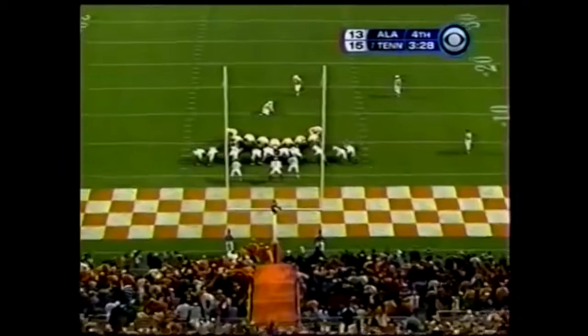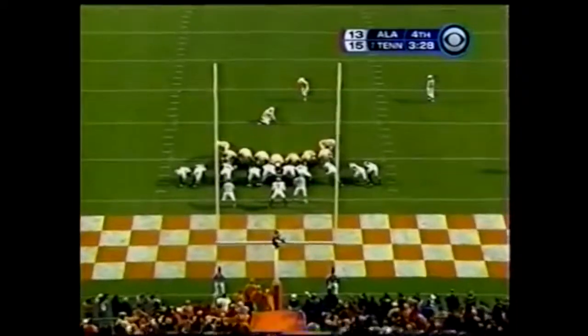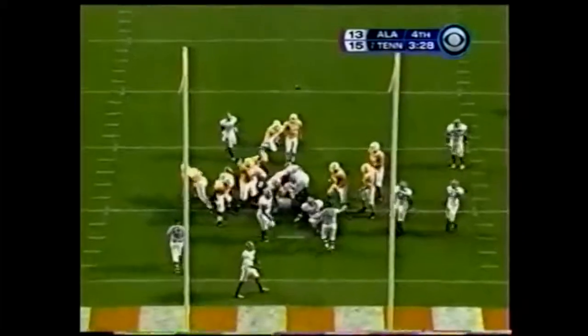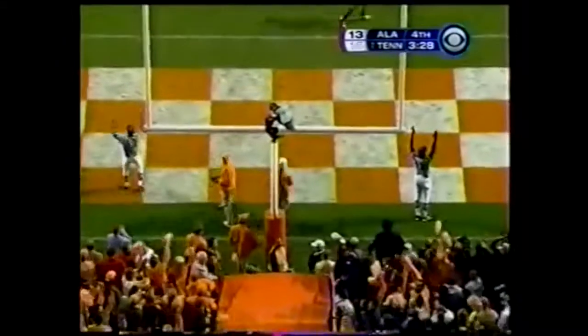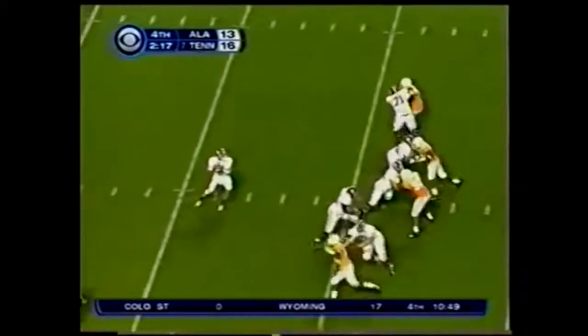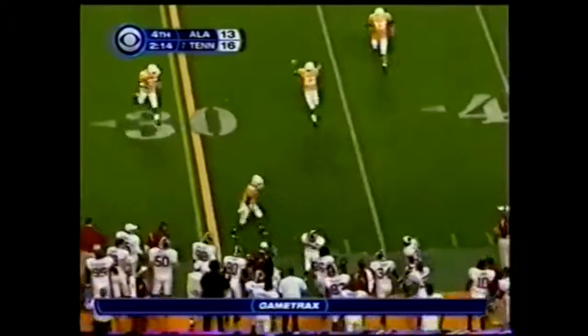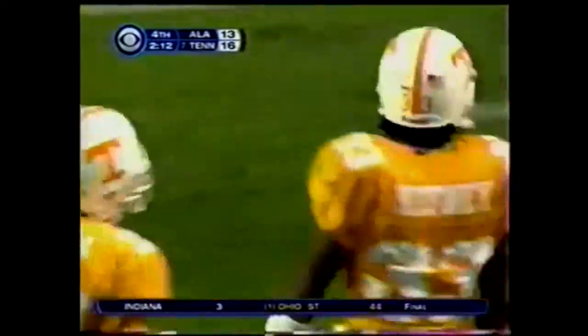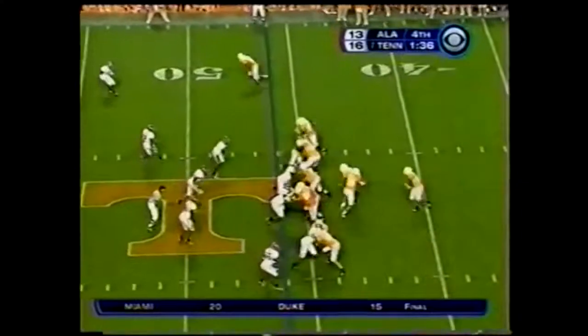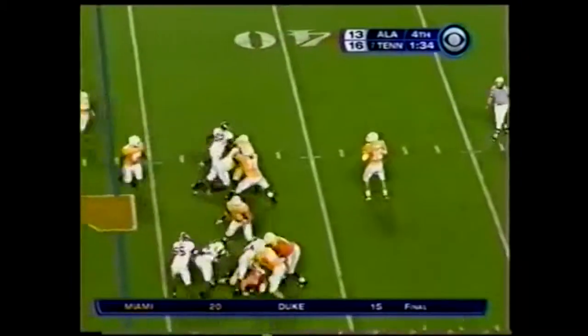It's a touchdown. Wilhoyt to make it a three-point game — snap was a little off but that was a good hold by Casey. Four-man rush, John Parker Wilson fires it high, incomplete. Tipped away by Jonathan Hepburn, offensive coordinator for Phillip Fulmer for a long, long time.